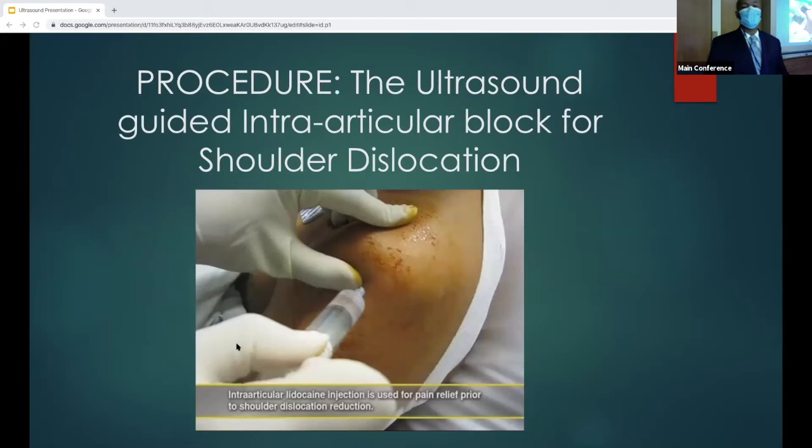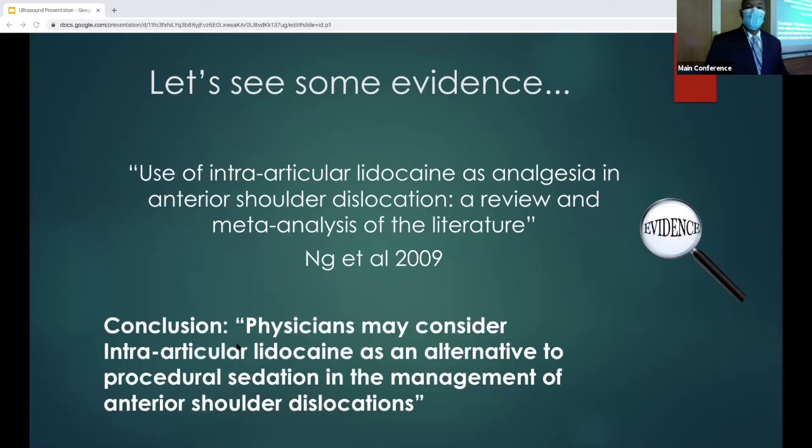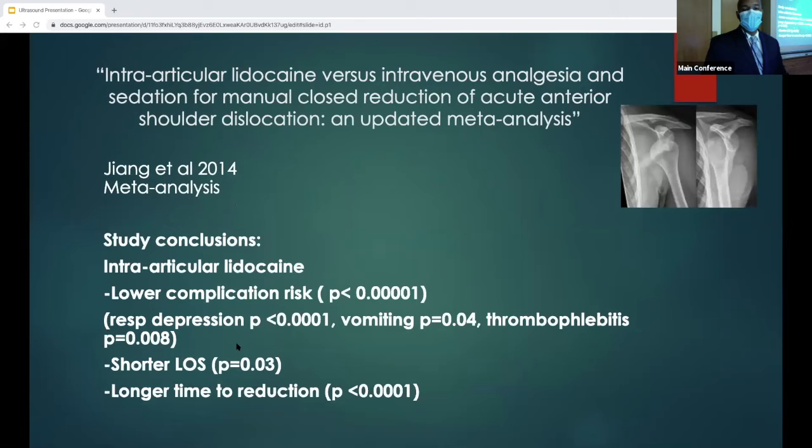Now we're going to go through a procedure: ultrasound-guided intra-articular block for shoulder dislocation. Why not just give IV analgesics and IV sedation? Looking at the literature — one study from 2009 did a review and meta-analysis, and through all the evidence concluded that intra-articular lidocaine is a good alternative to procedural sedation for shoulder reduction. An updated meta-analysis in 2014 concluded that intra-articular lidocaine had lower complications, including respiratory depression, vomiting, thrombophlebitis, and shorter length of stay. They did find intra-articular lidocaine had a longer time to reduction, but the study didn't account for the time needed to set up procedural sedation.